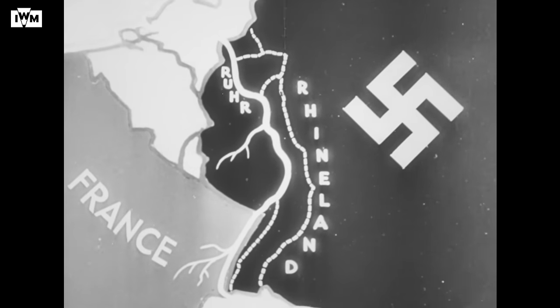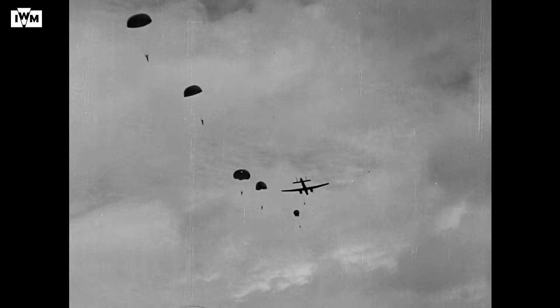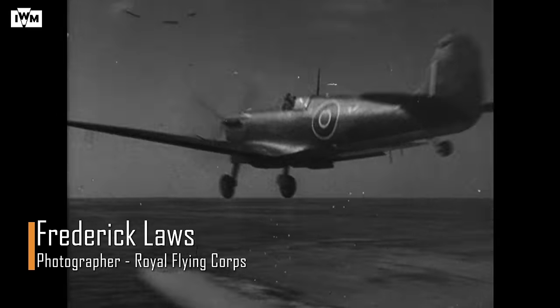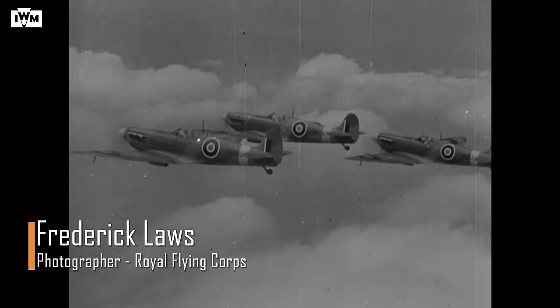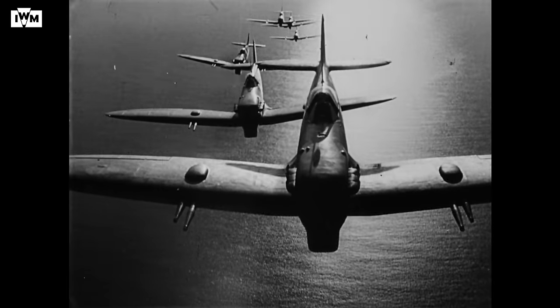Unfortunately, once the Second World War began, the use of a civilian aircraft over hostile territory would become impossible. As such, he realised a fast, modern aircraft would be required to fly high and avoid enemy attention. Cotton played a part in bringing to the notice of those in power the urgent need for a high-speed aircraft for photographic reconnaissance, and his idea moved towards using the Spitfire.